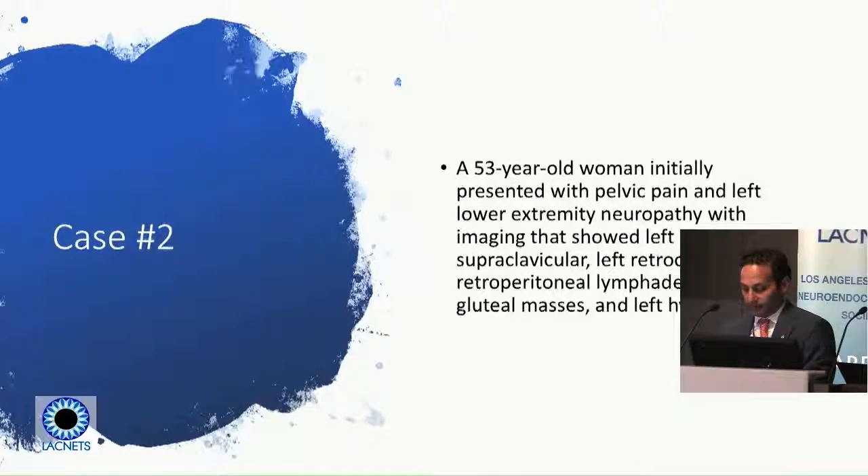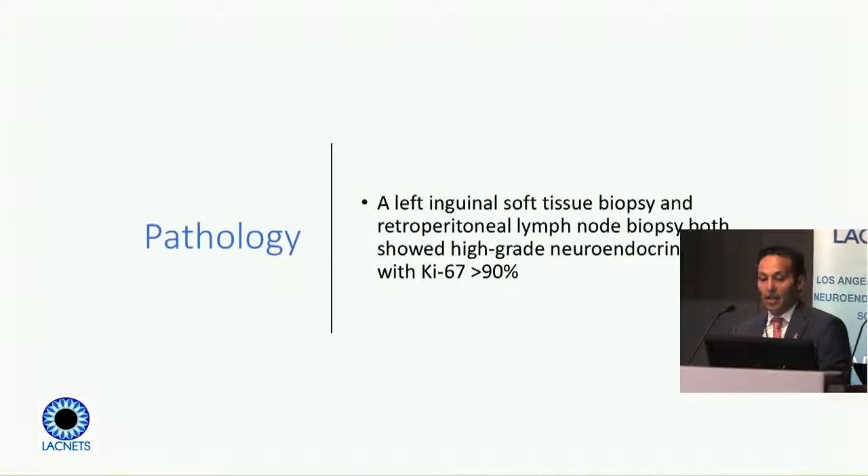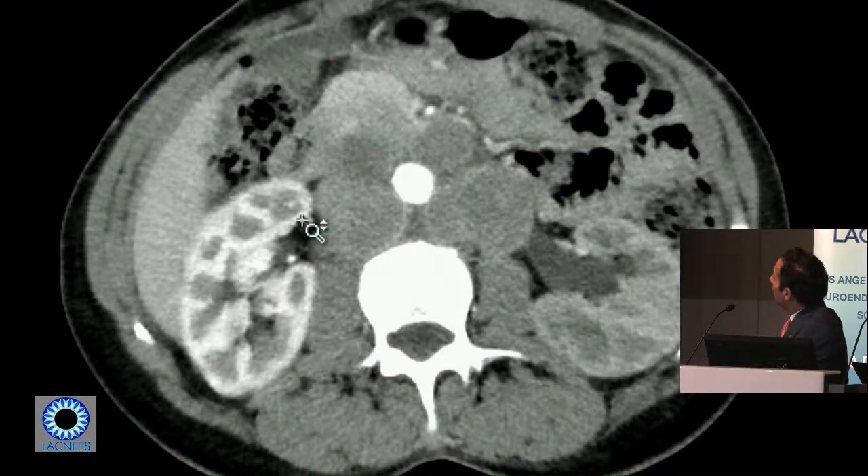The first case was a good example of needing everybody together to make decisions. The next two cases may not need all components of the multidisciplinary team. Case two: a 53-year-old woman presents with pelvic pain, numbness in the left leg, and imaging showing masses and lymph nodes in the abdomen causing these problems. The biopsy shows a poorly differentiated, high-grade neuroendocrine carcinoma, with lymph nodes surrounding a vascular structure — clearly not normal lymph nodes.